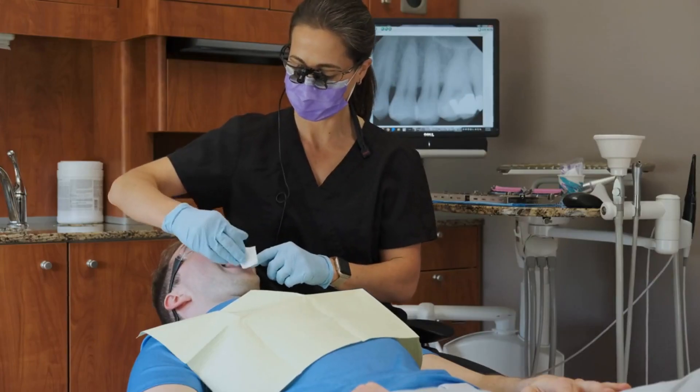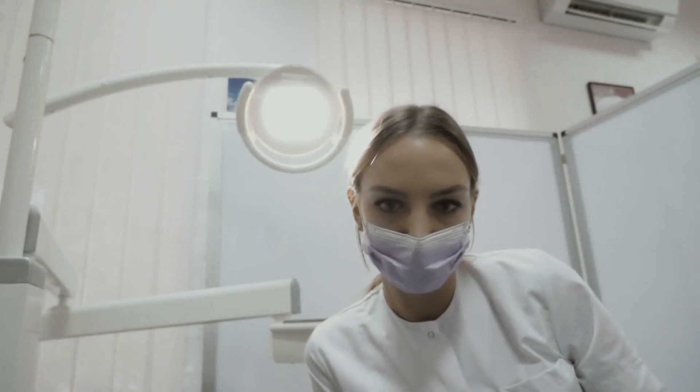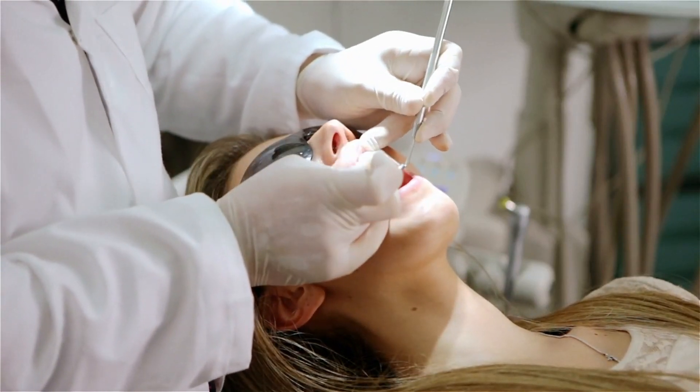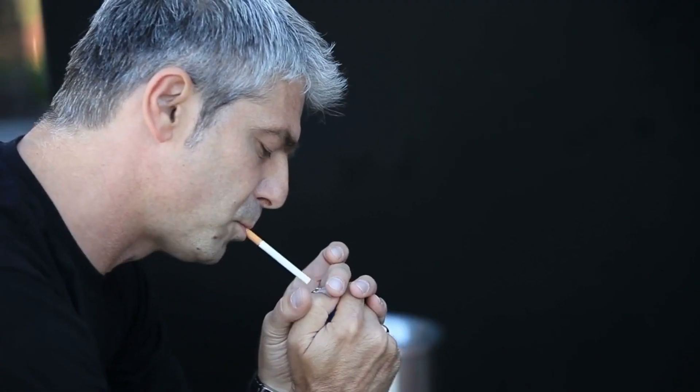Number 10: Oral Cancer. Lastly, but importantly, oral cancer is a severe dental health concern. Regular dental checkups can help in the early detection of oral cancer. Additionally, avoid tobacco products and excessive alcohol consumption to reduce your risk.